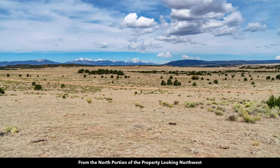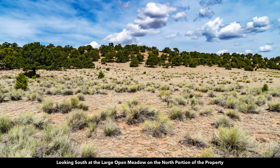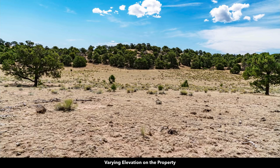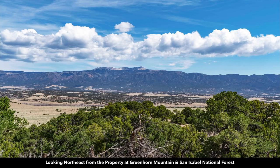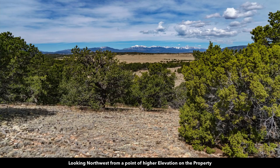Here we are from the north portion of the property looking to the northwest — that is the Sangre de Cristo mountain range. Here we are looking to the south at one of the large open meadows on the property, showing some of the varied elevation and terrain. This is one of those open meadows on an elevated portion of the property surrounded by mature trees, offering breathtaking views of Greenhorn Mountain and San Isabel National Forest. Here's another postcard-worthy image from the property looking at Greenhorn Mountain and the San Isabel National Forest. And here we are looking northwest at the Sangre de Cristo mountain range from one of the higher elevation points on the property.